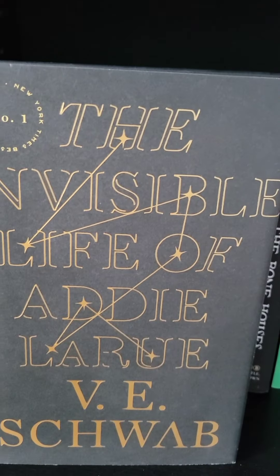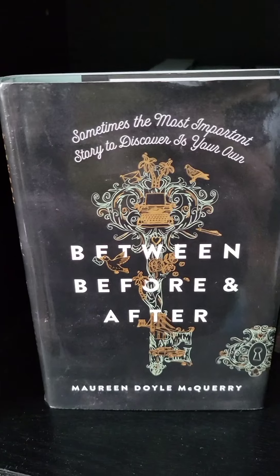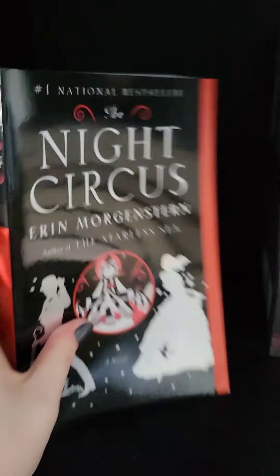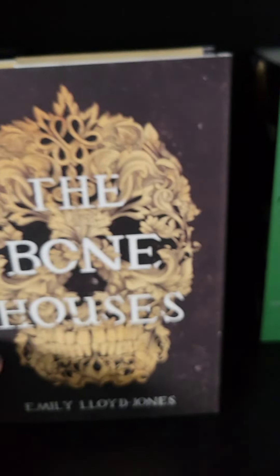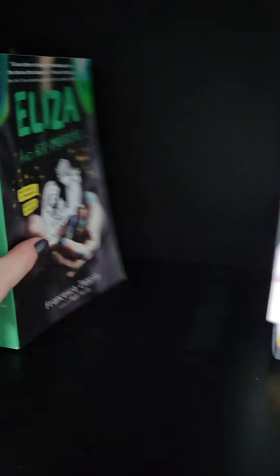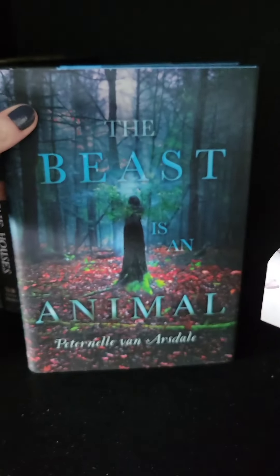The next shelf has more standalone books. I have The Invisible Life of Addie LaRue, How to Make Friends with the Dark, Between Before and After, The Lantern's Ember, The Beckoning Shadow, The Night Circus, Haunting of Hill House, The Bone Houses, Eliza and Her Monsters, The House in the Cerulean Sea, and The Beast is an Animal.